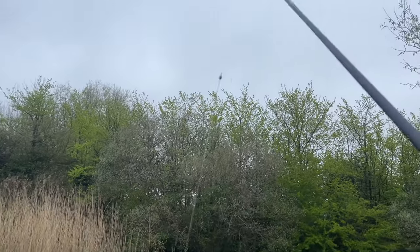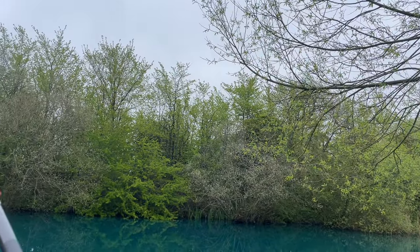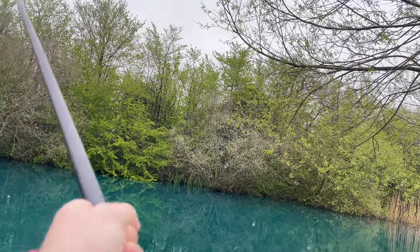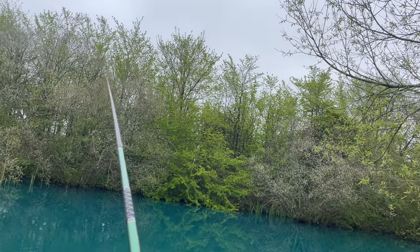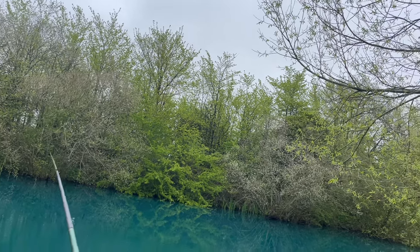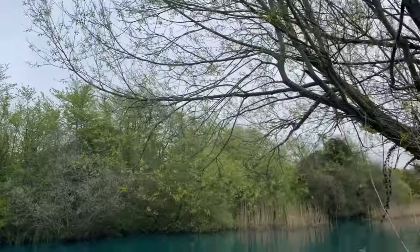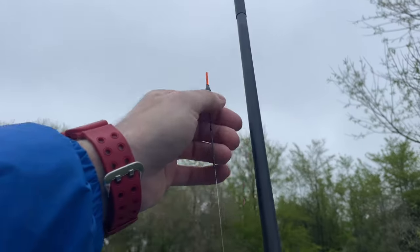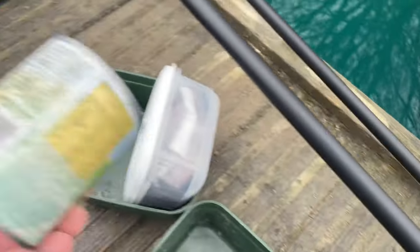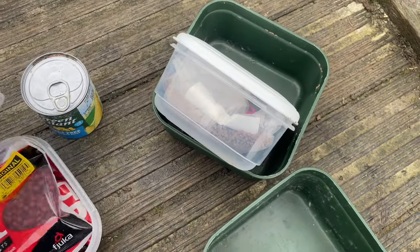Some more people are turning up. Right, plummet on — let's see how deep we're looking. I'm going to fish five metres out. I don't know if this is right — this might actually be plumbed up at the right depth there. Might just move it up just a fraction. Okay, let's have a look at bait. So I've got the insect and sweet grain, which I think I'm going to start off with. I've also got some pellets.